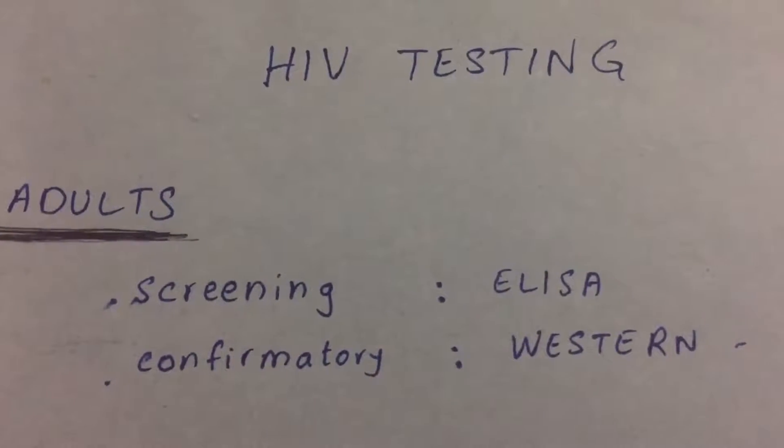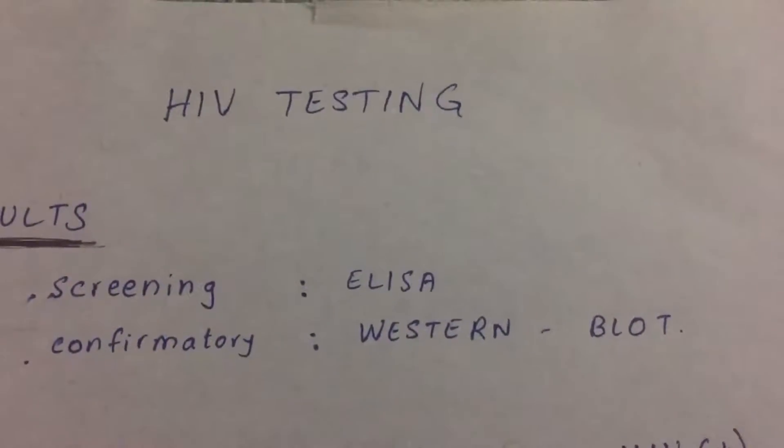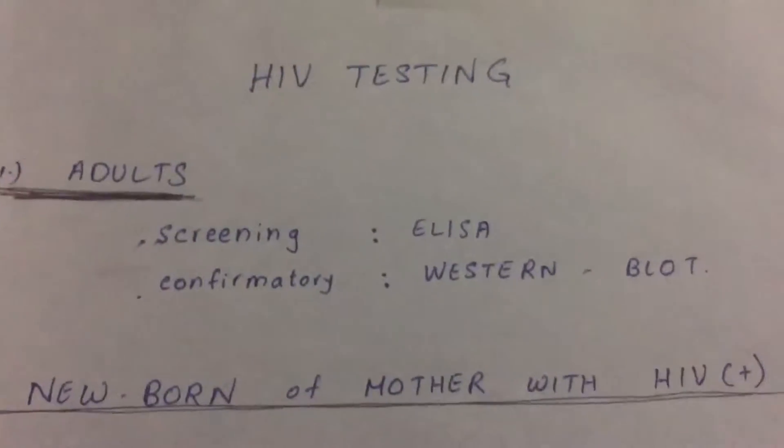So if an adult presents with the risk of acquiring HIV, go for the most sensitive test — that's ELISA — and then confirm it with Western blot.